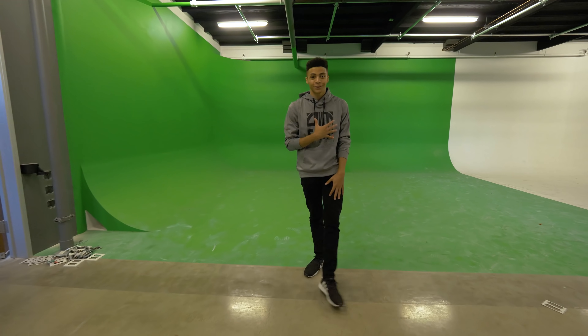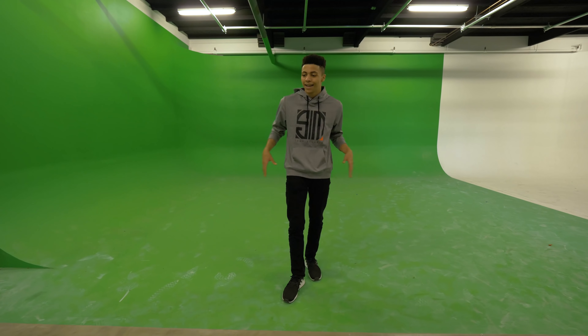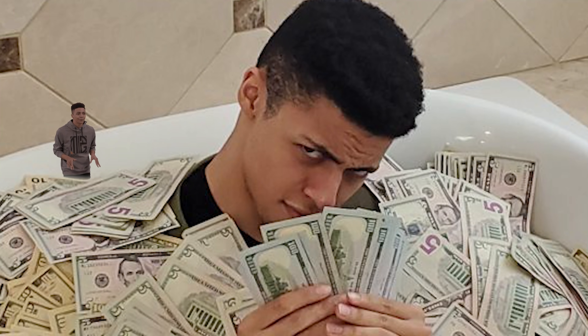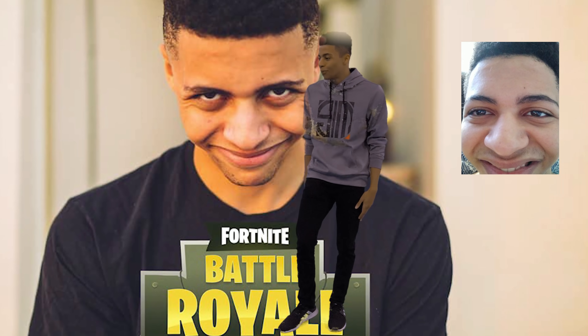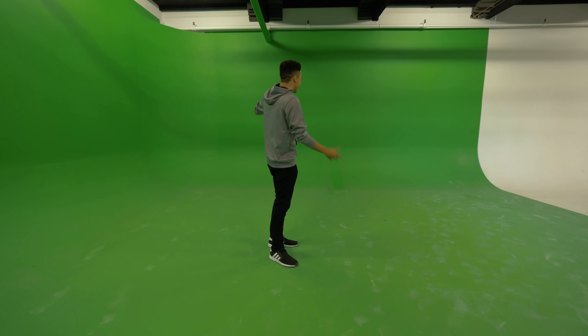Personally, as someone that makes a lot of content for TSM, this space is really going to change it up. Having a dedicated spot where we can all come together and collaborate on some dope, really awesome, high-quality production things is going to be absolutely insane. There might be a podcast, we might shoot some really cool skits, and look at this green screen — we'll literally be able to have sick graphics in the background. It's going to be great.